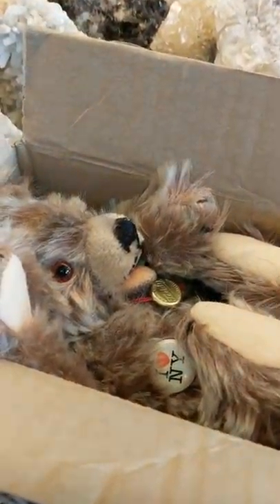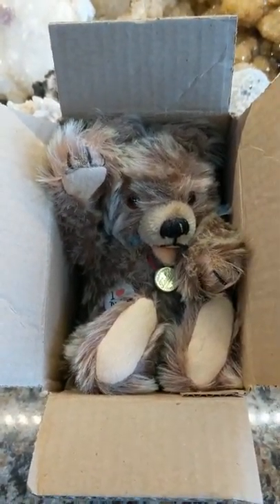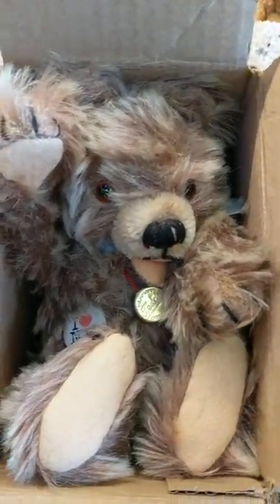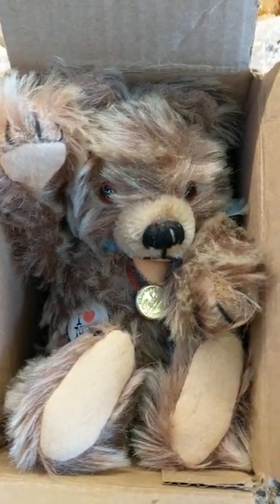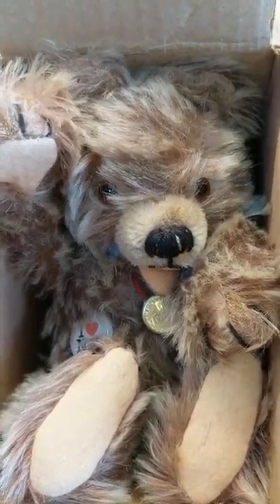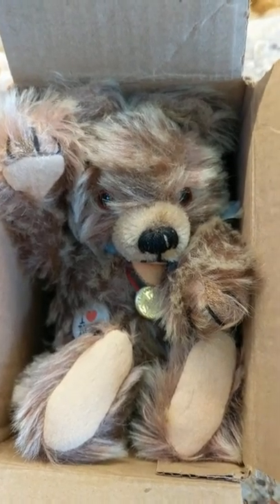Hi, it's Deanna, and the seller on eBay decided to cram this vintage teddy bear into this box, I guess to save me money on shipping. I would have gladly paid a little extra not to have this little vintage 1950s, 1960s teddy bear crammed into this box in such a way, but then again, I guess they were doing something nice. So let me show you what I got here.